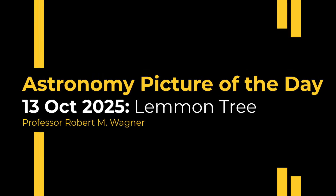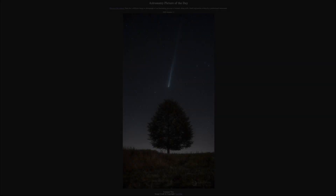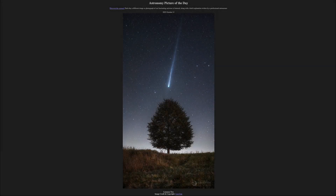Greetings and welcome to the Astronomy Picture of the Day podcast. Today's picture for October 13th of 2025 is titled Lemon Tree.